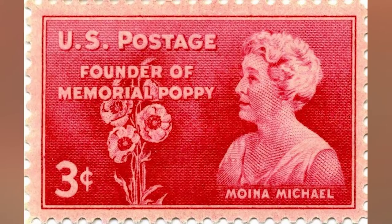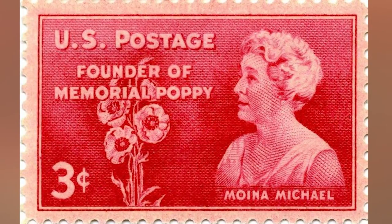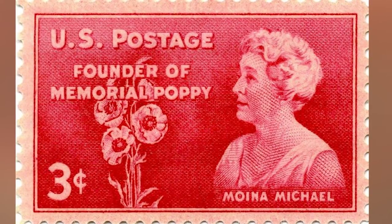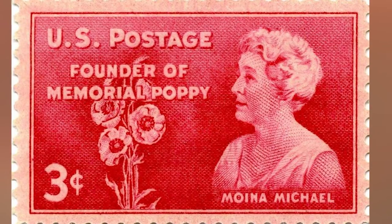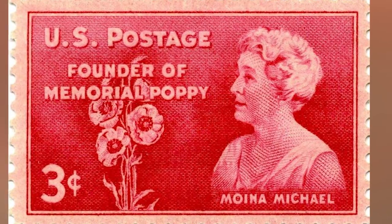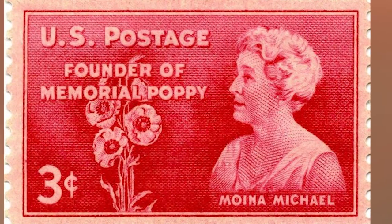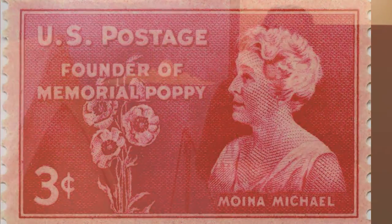This is actually credited to an American teacher who also worked overseas during the war with the YMCA. She was so moved by John McRae's poem 'In Flanders Fields' when she read it in 1918 that she decided to always wear a red poppy as a sign of remembrance. She also started a program to sell silk poppies as a way to raise money for veterans in need. This practice caught on and spread to other countries, including Canada.